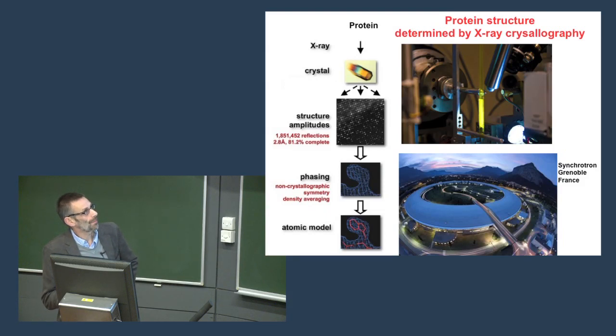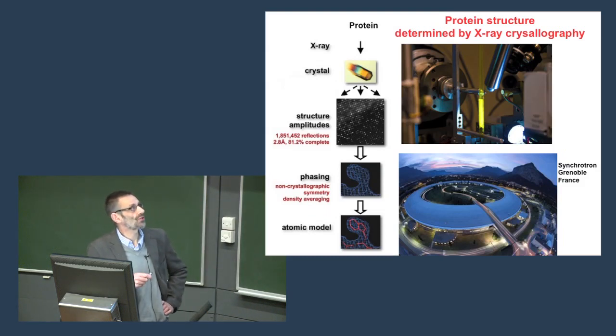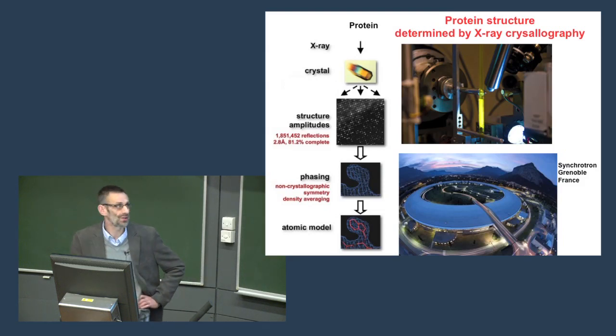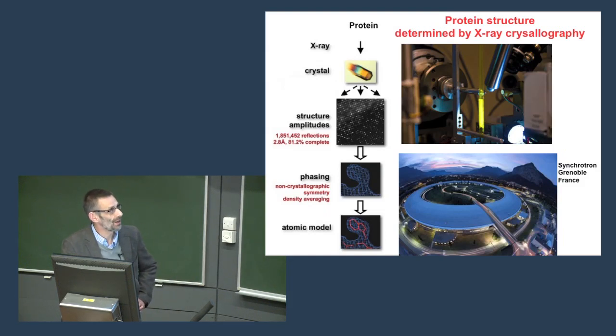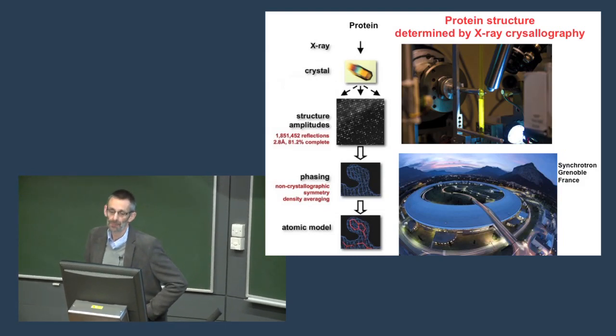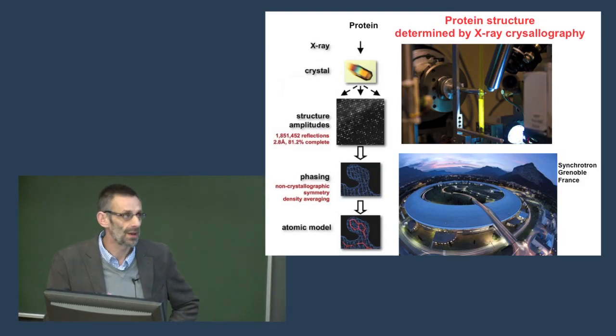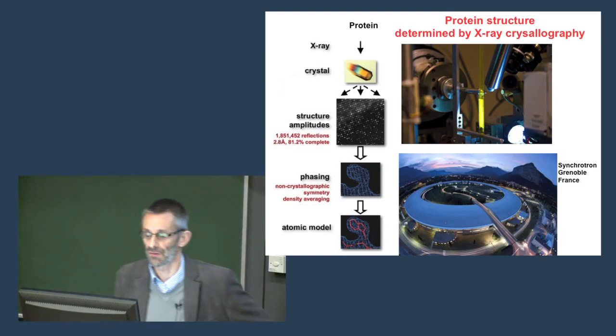The structure is determined by this instrument called an X-ray crystallography instrument. We have three research groups working on this in Trinity. The instruments we have in the school are not really powerful enough to get down to this level, so they actually have to go to Grenoble in the south of France to use what's called the synchrotron — this massive building with the Alps in the background, which is one of the most powerful instruments in the world. Our researchers use this to define the structures of certain proteins.